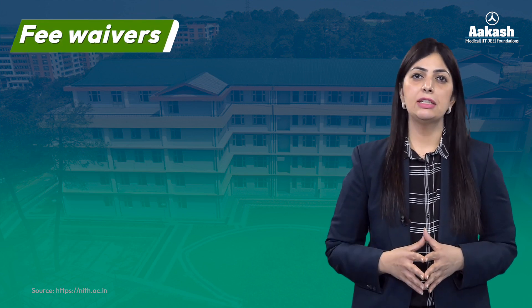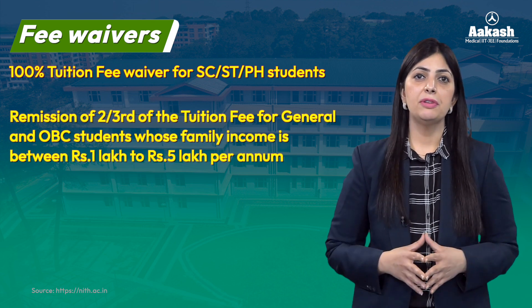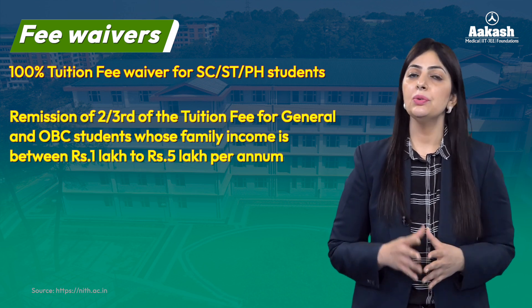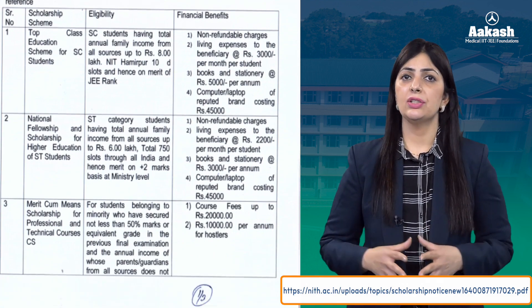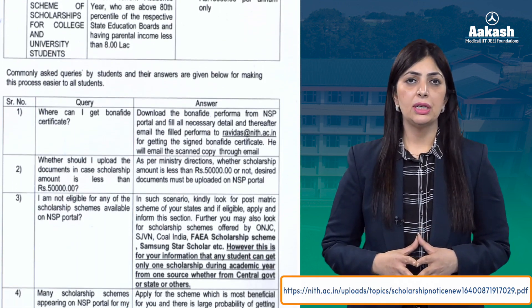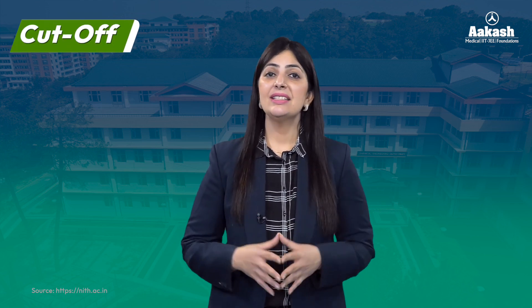In addition, the government offers certain fee waivers to the economically weaker section students, like 100% tuition fee waivers to SC, ST, and PWD candidate students, and two-thirds remission of the tuition fee for General and OBC candidates whose family income is between 1 lakh to 5 lakh per annum. Moreover, NIT Hamirpur offers a wide range of scholarships to its meritorious and economically weaker section students. Students need to register on the National Scholarship Portal and apply for the scholarship most beneficial for them.